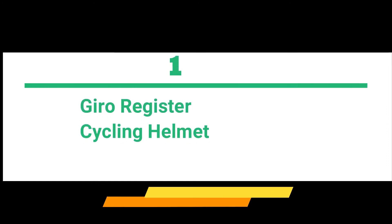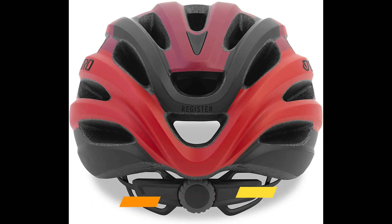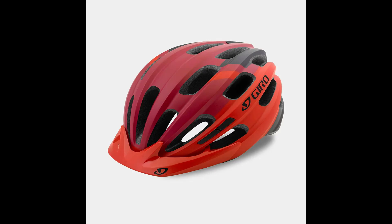Gyro Register MIPS Adult Recreational Cycling Helmet — market-leading protection, engineered in Gyro's category-leading helmet test lab. Utilizes the Multidirectional Impact Protection System to redirect energy in a crash.